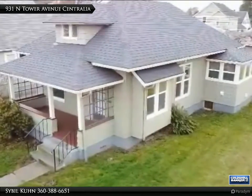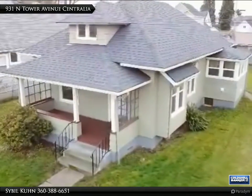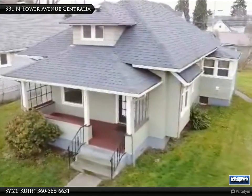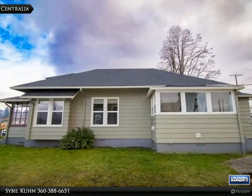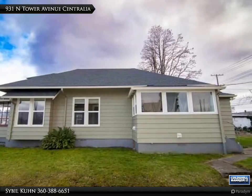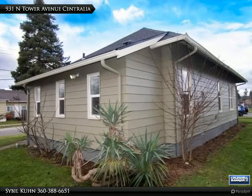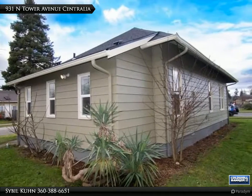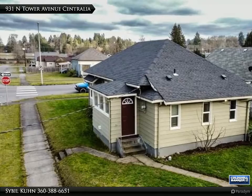A corner lot home in downtown Centralia that calls your name — a charming two bedroom, one bath. Fresh paint, new roof and windows in 2019, newer exterior paint on home and detached garage. The home showcases beautiful tall ceilings, fresh paint, and whimsical built-ins that really shine — not easily found in today's homes.